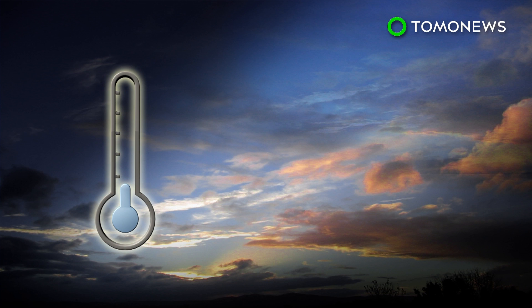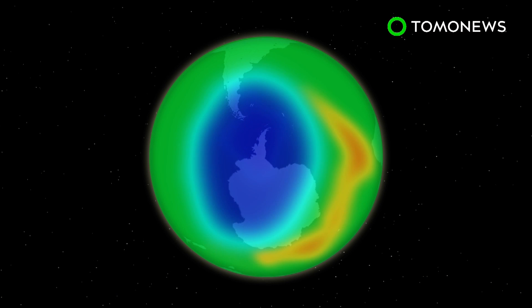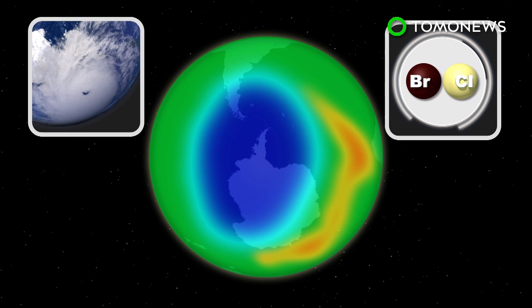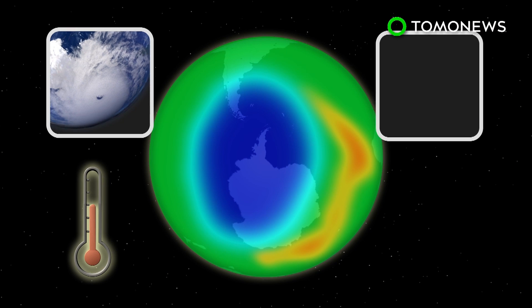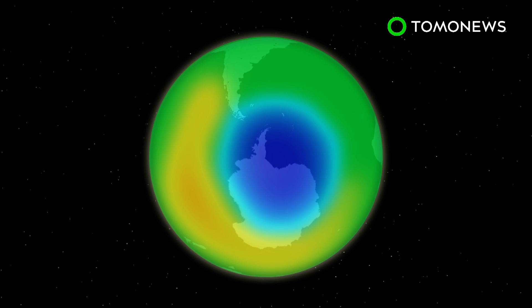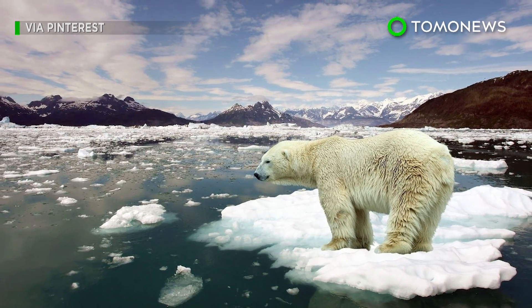Ozone deteriorates more quickly in colder temperatures and in the presence of polar stratospheric clouds that encourage ozone-eating chemical reactions. This year's weak depletion is largely due to stormy conditions in the upper atmosphere, which warmed temperatures and kept toxic chemicals from destroying the ozone. While the small ozone hole resulted from mostly natural causes,